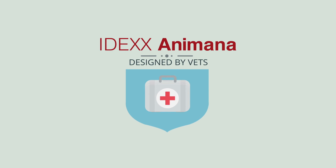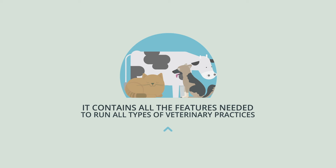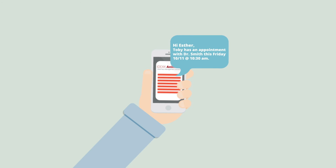Since Animana was designed by vets, it's completely intuitive and easy to learn, and it contains all the features needed to run all types of veterinary practices. It even has automatic reminders, making it easy to keep all your patients up to date. Share your patients' medical records via email in just two clicks.